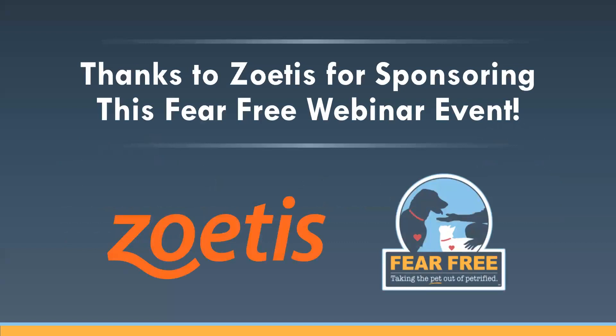We'd also like to thank all of you for making time for us today. CE is available for this webinar, but it is only for those of you who are viewing it live — there is no CE for anyone watching the recorded version. For live attendees, I'll be sending an email immediately after this presentation containing a link to the survey you need to take to get RACE CE. You should receive this email within 30 minutes or less of the end of this webinar. If you don't receive it, please email me at fearfreepets@gmail.com right away, because the survey is only open until Monday afternoon Eastern Time. Don't wait until tomorrow.